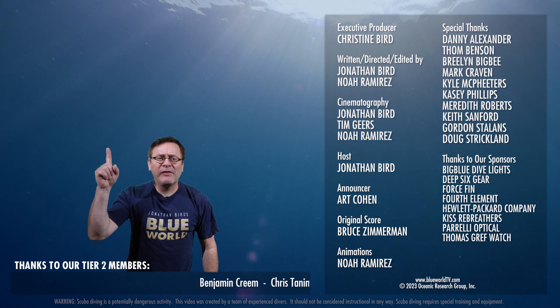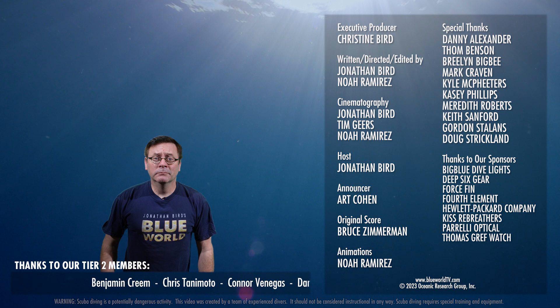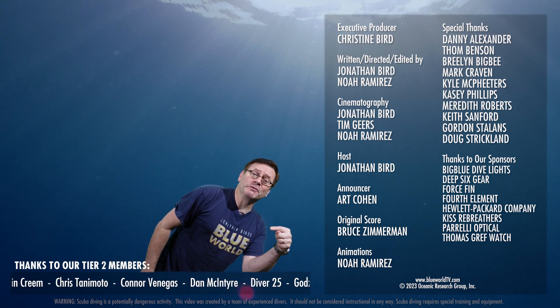Hey you guys, check out that video — it's a really good one. Also, this one's pretty good too. And don't forget to subscribe.